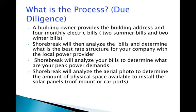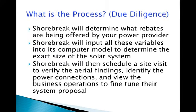With this data in hand, Shorebrick will schedule a site visit to verify the aerial findings, identify the power connections, and view the business operations to fine-tune the final proposal. Once the system is approved, a contract is signed, a project timeline is established, and a project payment schedule is set. Shorebrick will then commence project design and engineering and start processing the permits for the proposed system, which will take approximately 30 days.